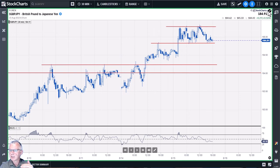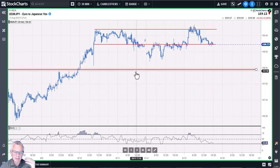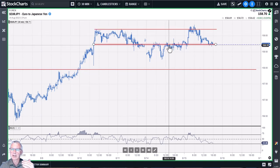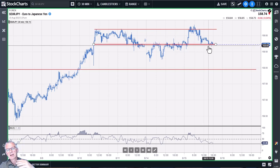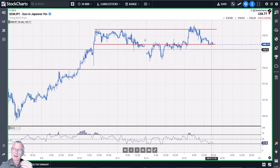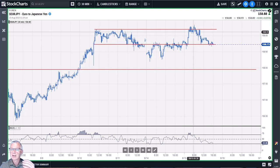Euro/yen shows a similar picture — working from a daily uptrend. We tested the overhead resistance around 159, pulled back, and are now trying to find support around 158.70. If that holds, a new rally is very possible. We're still in a daily uptrend for euro/yen, so I'd be looking for buying opportunities at this support level or the next one. Ideally, we want to see a new series of higher highs and higher lows on the 30-minute chart, getting back in sync with the daily trend.